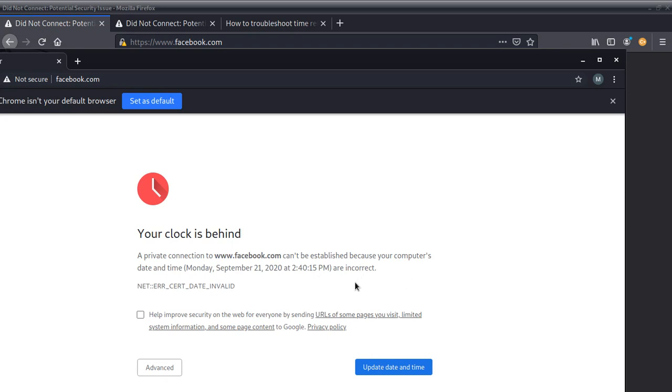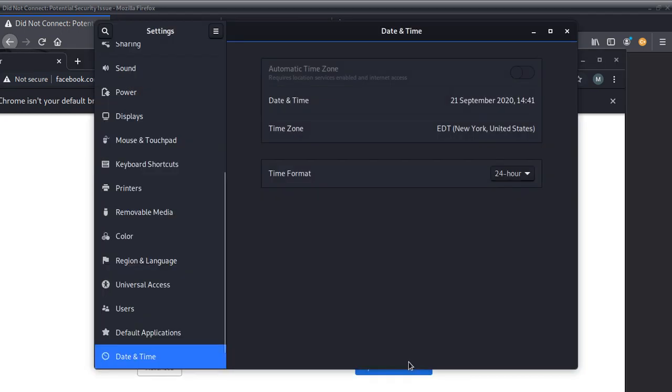This is Kali Linux — you have to set your time and everything's gonna be fine. Chrome says 'Update date and time' and when you click it, it takes you there directly. But Firefox doesn't do that, so if you're using Firefox you have to do it manually in settings, whether you're on Kali Linux or any other operating system.